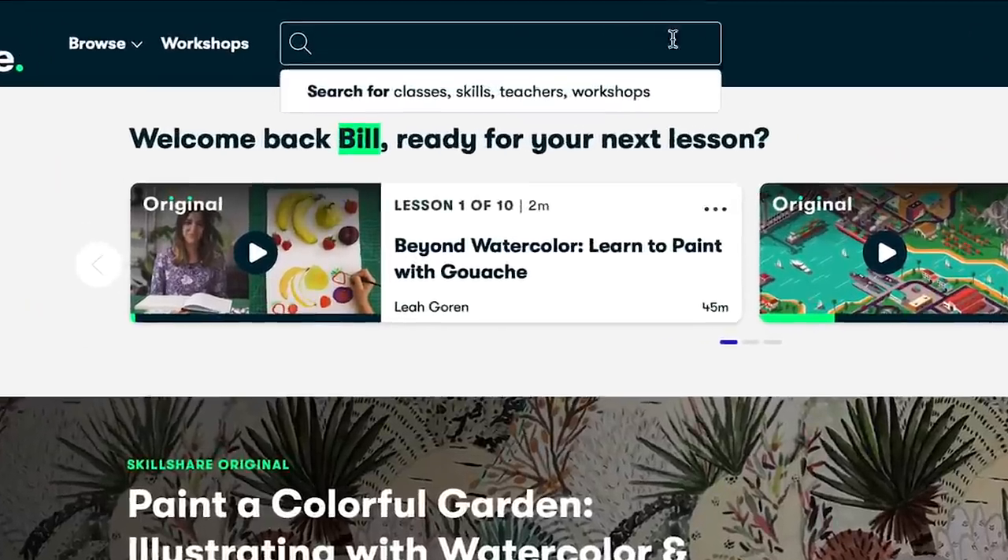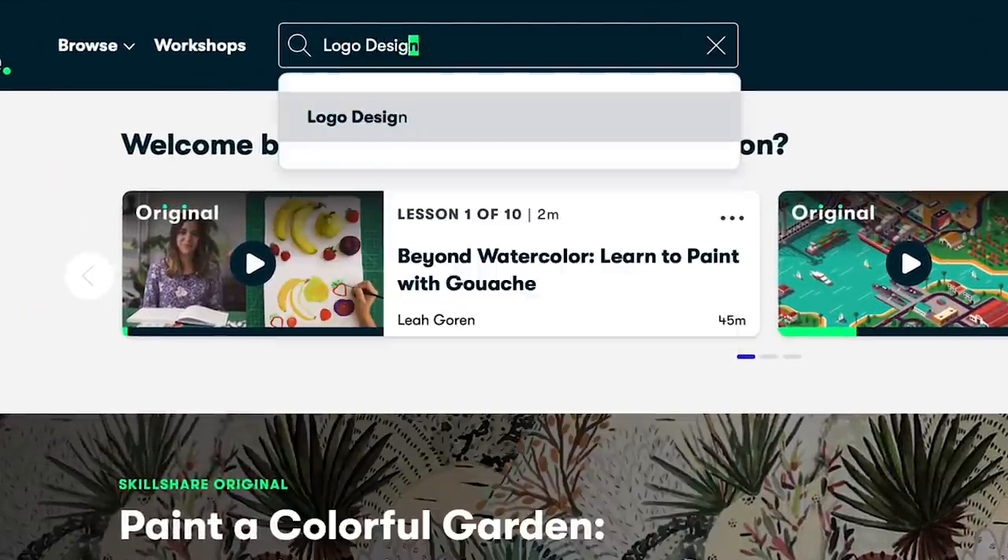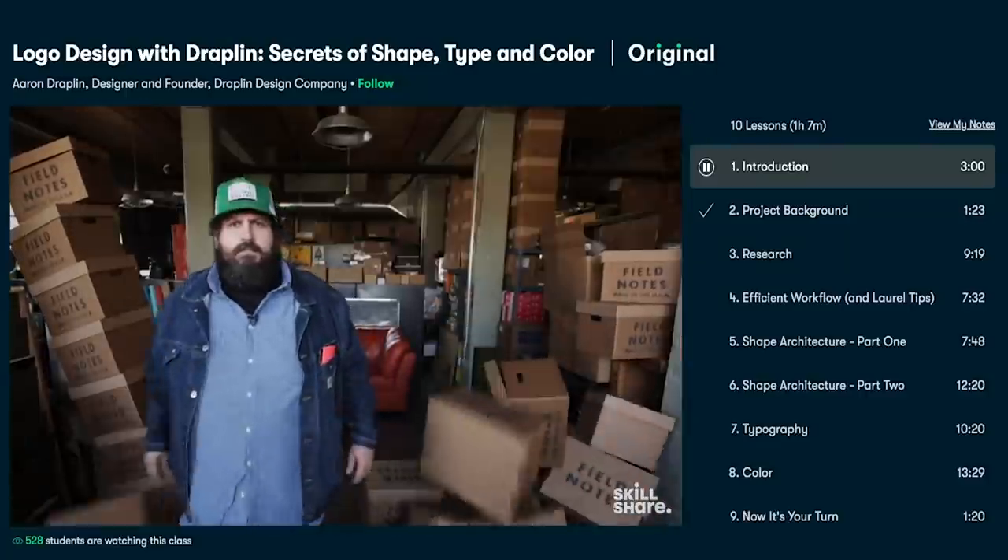Or perhaps you're interested in graphic design or illustration to make graphics like you see in my videos, so you don't have to use crusty 144p images from 2003 in your videos. Well, Skillshare has plenty of classes for that too.